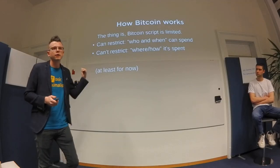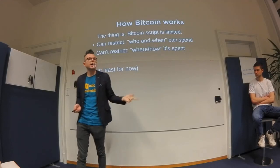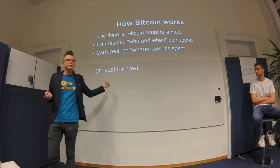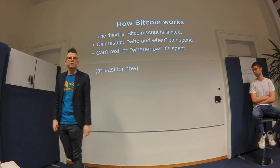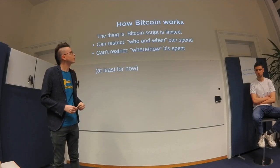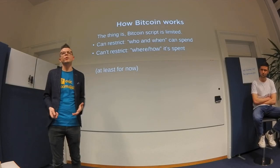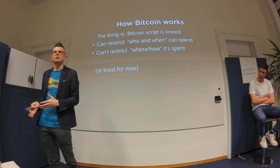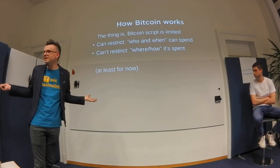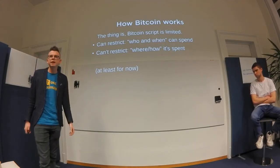You cannot say where you want funds to be able to be spent, or restrict the time of day they can be spent. That's the main limitation — you can't say 'these funds can only be spent at the Xbox store.' There are a few proposals being discussed to fix this, including Check Template Verify, which provides a hash of a template the spending condition must match. But it's not implemented yet — maybe two years, maybe five, maybe never.